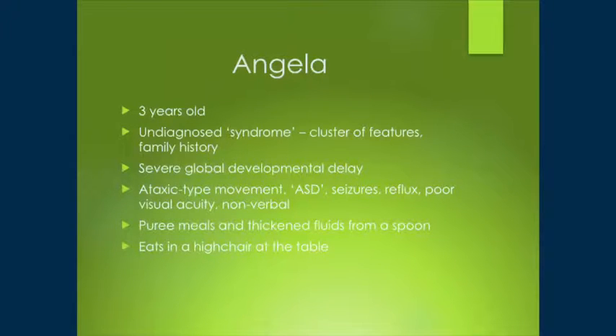Angela — little Angela — she is about three, or more like four, about to turn four in August. She has an undiagnosed syndrome, a cluster of different features, and a family history in that she has an older half-sister who has similar but not as severe features. Her global developmental delay is severe, so she's severely affected across all areas of her development.